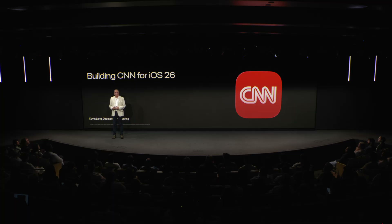Hi everyone, I'm Kevin Long, director of apps at CNN. I've been with CNN for four years, leading our efforts to deliver world-class news experiences on iOS and Android.